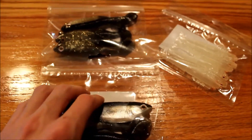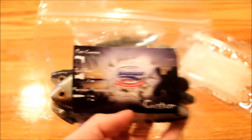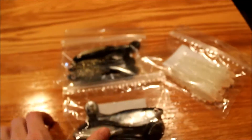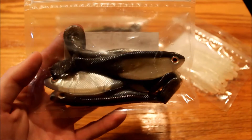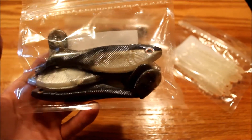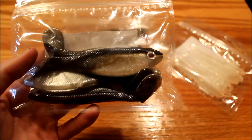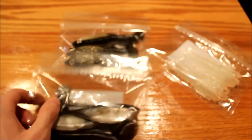These are the three I got. This one is a Custom Flats Creeper. The color on it looks exactly like a mullet — if I had a mullet in my hand right now, this would be very close to the real thing. This will do really well with the redfish.